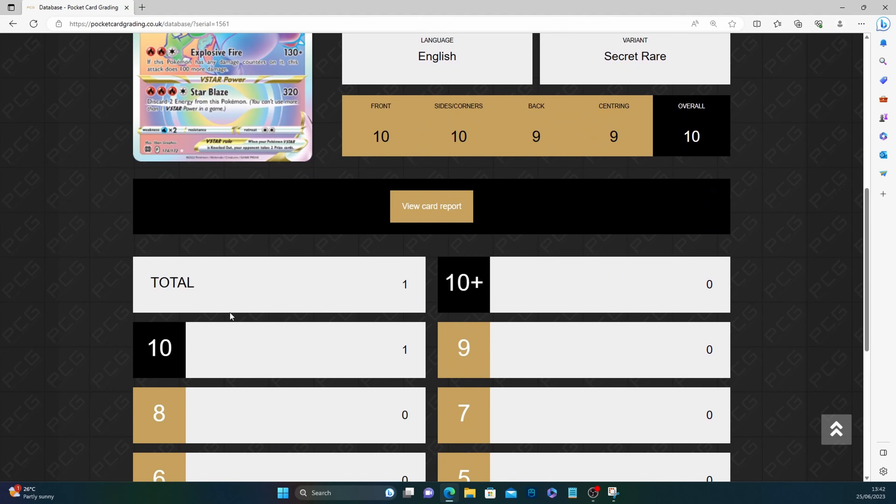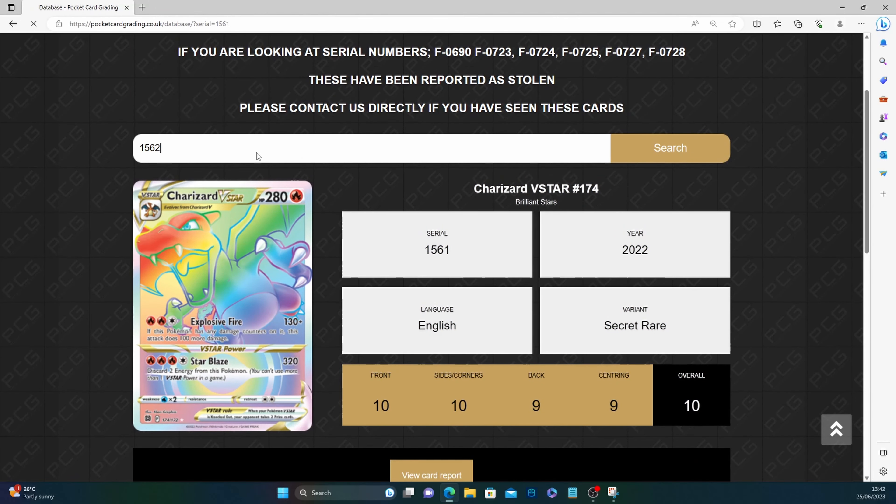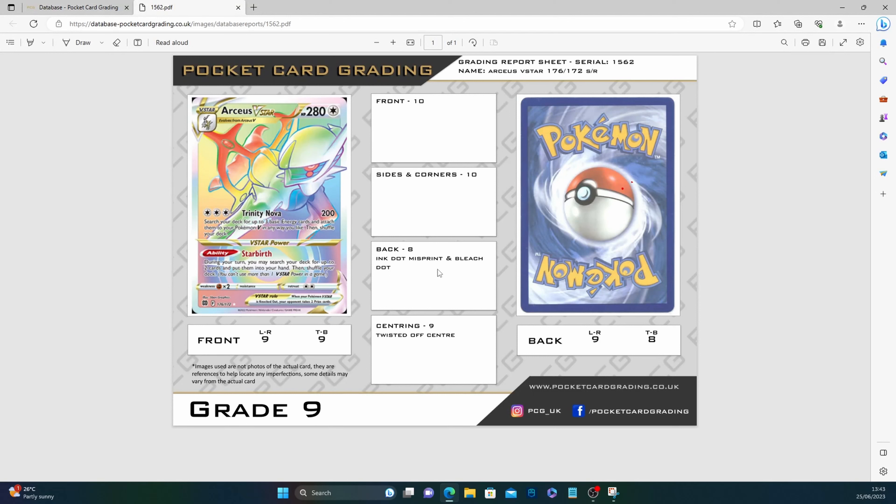Number 1561 — our rainbow Charizard. And no way, only one submitted as well — I'm shocked nobody else has graded one of these. We got 10, 10, then the back nine with an ink dot misprint in two places, and centering nine. Pretty close — if it weren't for those dots the centering was holding up relatively well. Number 1562 — the rainbow Arceus, again just one submission. Front 10, sides and corners 10, back 8 with an ink dot misprint and a bleach dot, centering nine — twisted/off-center.